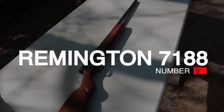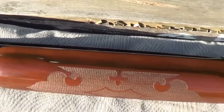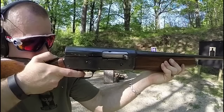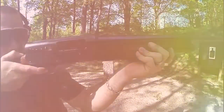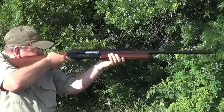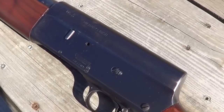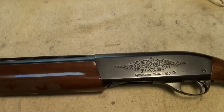Number 9: Remington 7188. Firefights in Vietnam seemed to be rather varied. Like most places wars are fought, Vietnam offered a diverse environment. But some parts of the country offered nothing but dense, brutal jungle. Thus, plenty of fights were at close range, and shotguns had an advantage. Shotguns could dominate in close-range power, and the fact they fired multiple projectiles at a time increased their hit potential.